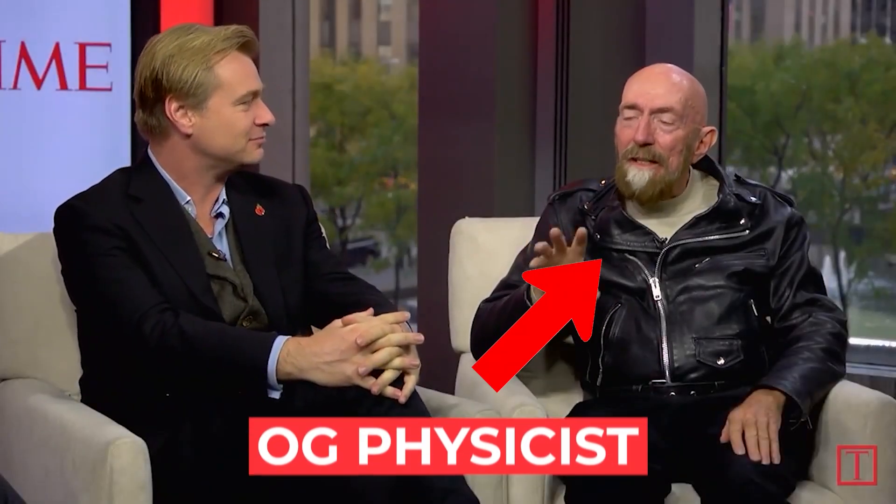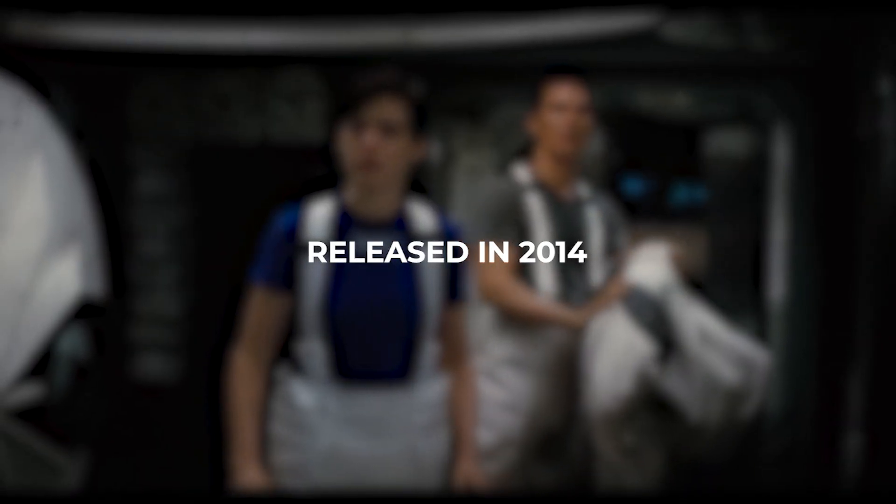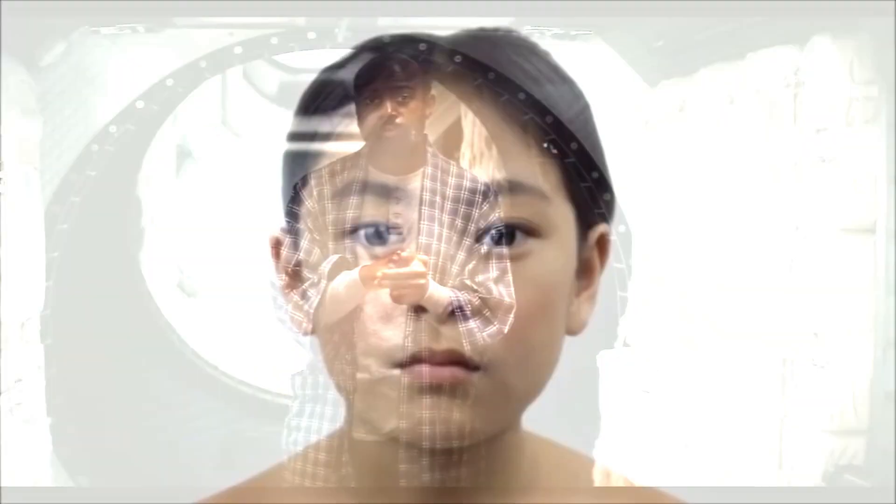Kip Thorne was hired by Christopher Nolan as the scientific advisor for the film, and Kip provided complex equations that worked out so that one hour spent on Miller's planet meant seven years outside the gravitational pull. For comparison, the film came out nine years ago, meaning that only a little over an hour would have occurred on the fictional planet since the film's release.